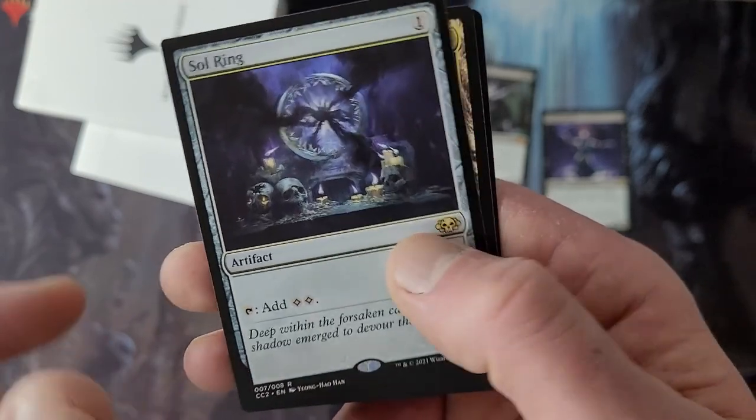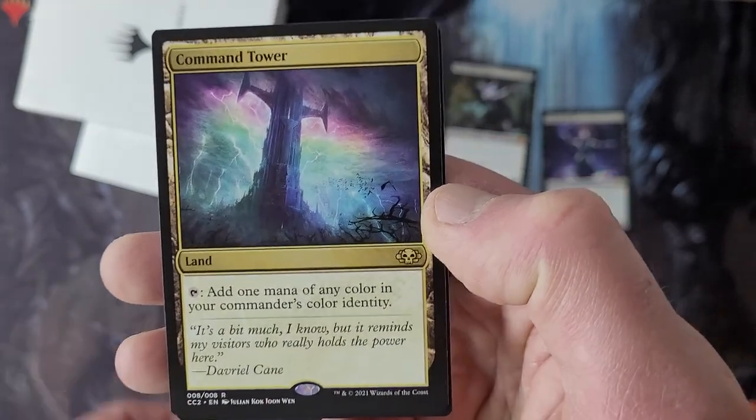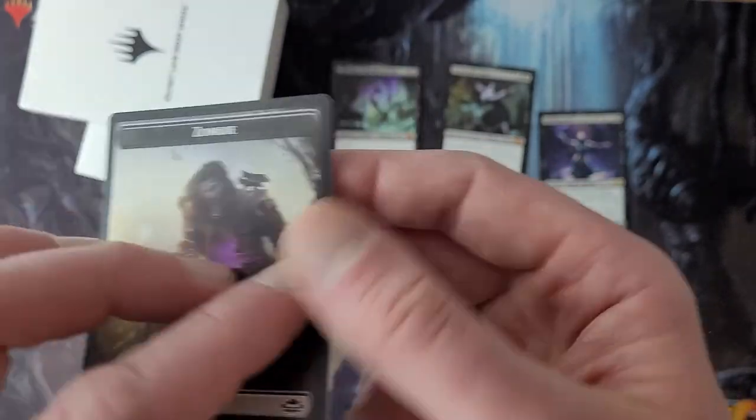It's Commander Collection 2 — only the second one, Green and Black. Special Command Tower with Davriel Kane — I didn't know that was his last name. I wonder if he's related to Dean. And the Ophiomancer token.